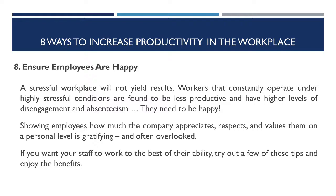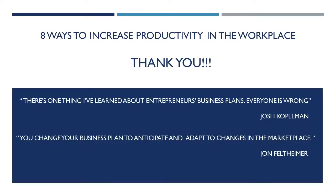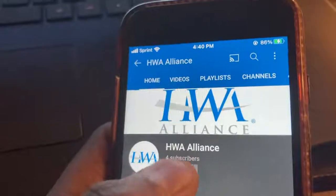If you want your staff to work to the best of their ability, try out a few of these tips and enjoy the benefits. If you have any questions, reach out to us online and subscribe to our YouTube channel.